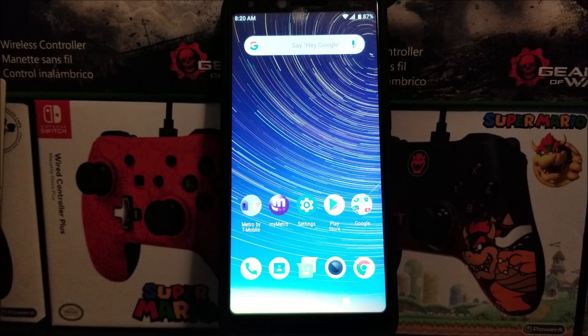Hi everyone, this is the Cool Pad Legacy from Metro by T-Mobile, and today we have a new software update for the device. If you would like to get this new software update, let's go into Settings.